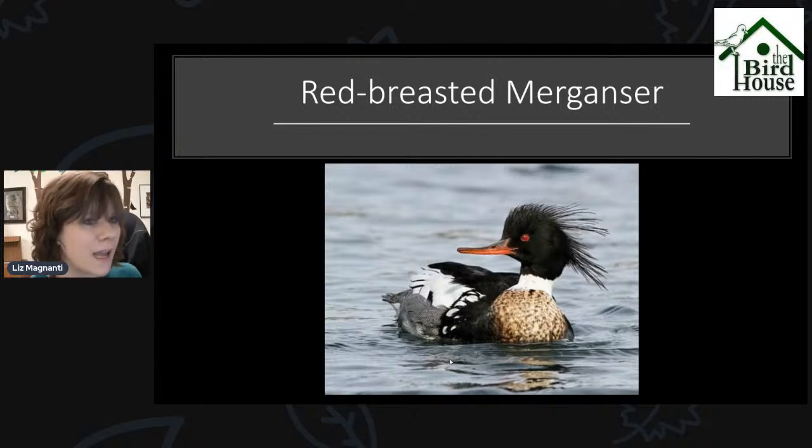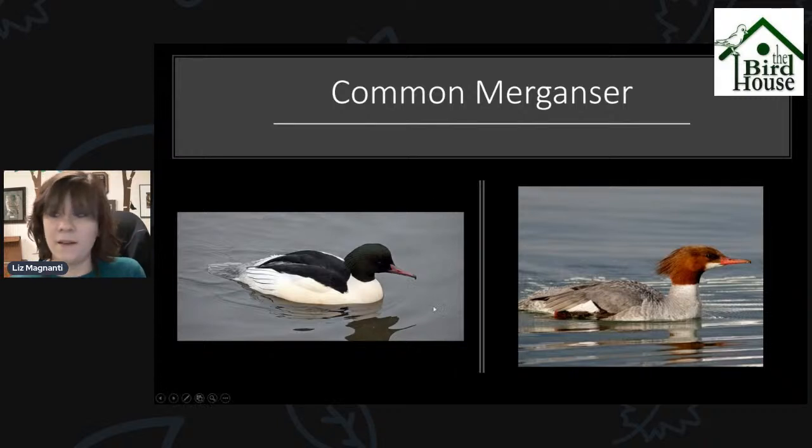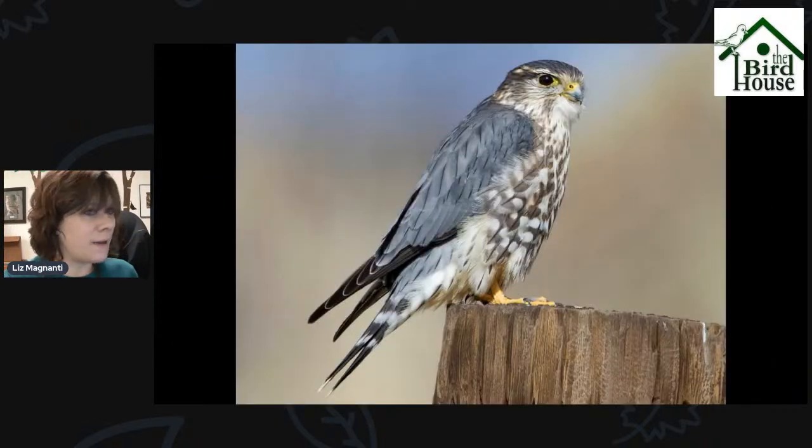There are mergansers too — another diving duck you can see floating on the water before they dive underneath. The Red-breasted Merganser male has that kind of disheveled looking feathering on its head. There's also the Common Merganser — the male has smoother feathers over its head, a greenish colored head like a mallard, but it's a much larger duck with a lot of white on it. And my favorite, the Hooded Merganser — much smaller, and when their hood is flared out they have these really neat looking hoods. That hood is sometimes pushed down so you don't see it flared out, but they're a smaller diving duck that we have around right now.